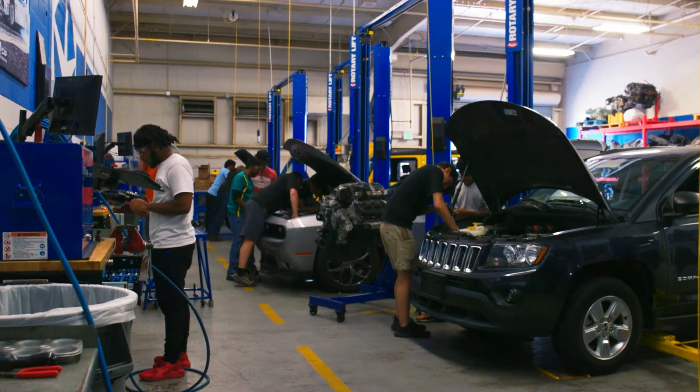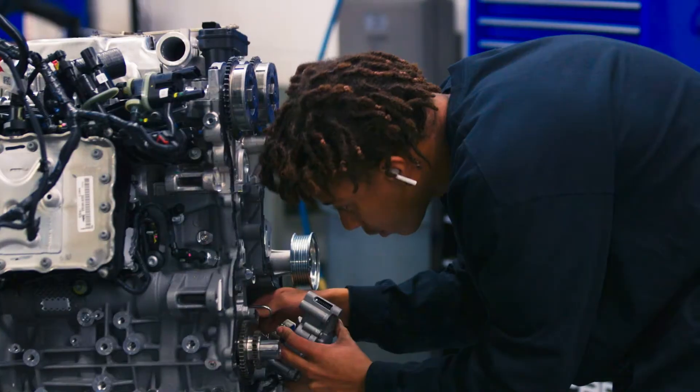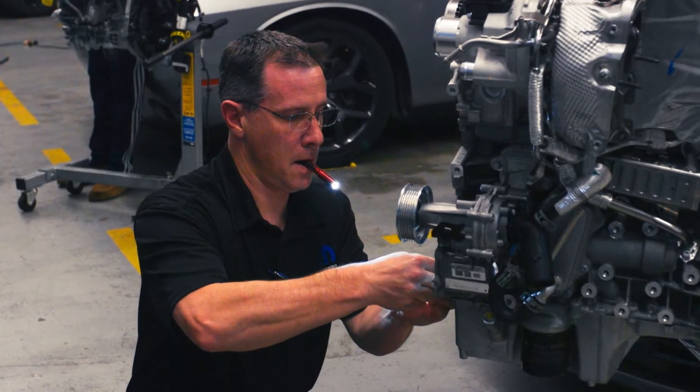We try to spend about 70% of the time in the lab, where we will take apart engines and put them back together. I break the cars, they have to figure out what's broken with them and how to fix them. We try to spend as much time out here as we can.